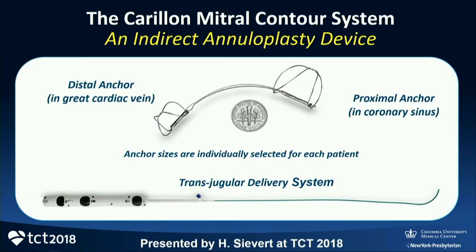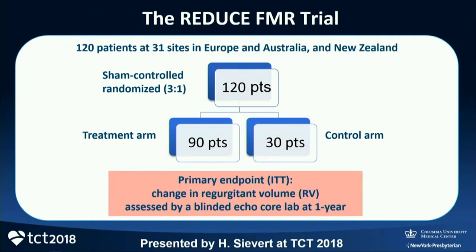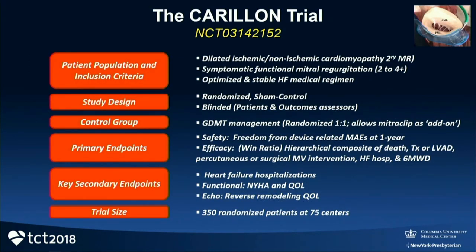An easier version of an annuloplasty device is the indirect Carillon annuloplasty device — it's an internal jugular placement, the procedure takes 20 to 30 minutes. In the sham-controlled randomized Reduced FMR trial, in a relatively small number of patients, there clearly was a reduction in MR and some early clinical benefits. This is now in an important FDA study, a fascinating trial that would allow Carillon treatment in secondary MR with the option of adding a MitraClip as an add-on in patients not successfully treated.